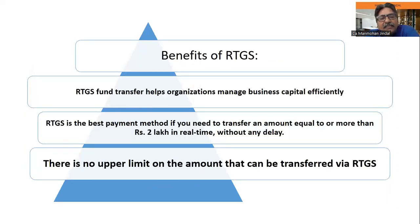RTGS fund transfers help in organizing and managing business capital efficiently, because you don't have to block the money for a long time. You can immediately make the best use of your working capital.